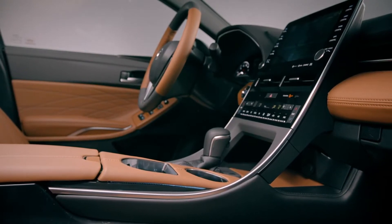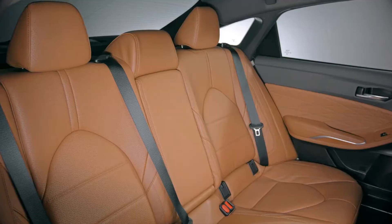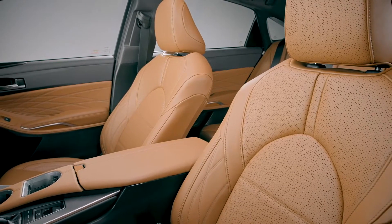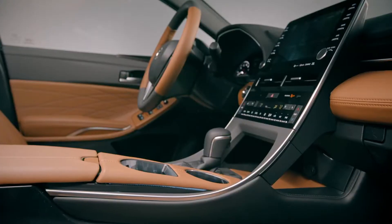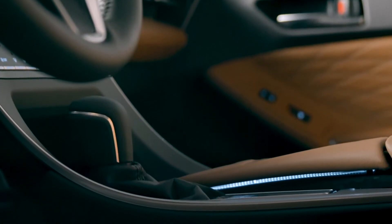Avalon's cabin is also a place of comfort and convenience, with available four-way lumbar support on the standard heated front seats, as well as 60-40 split folding rear seats. Of course, it wouldn't be an Avalon if the cabin didn't exude a sense of peace and quiet. To this end, an incredible amount of care went into reducing Avalon's noise, vibration, and harshness levels, or NVH.